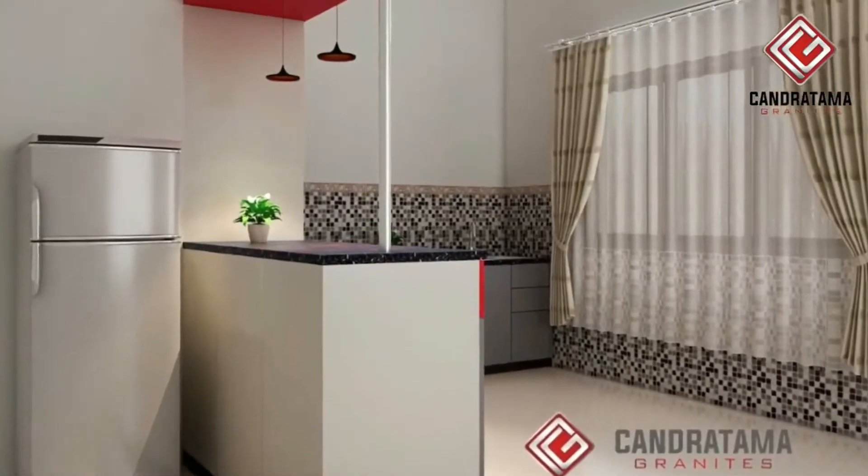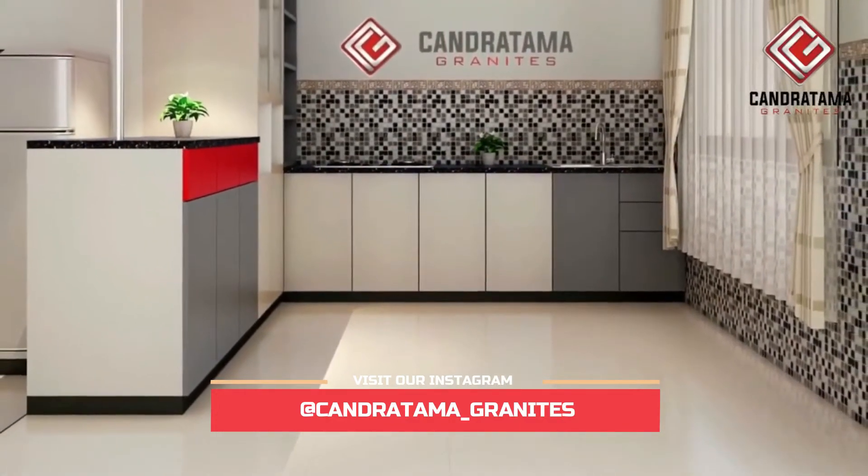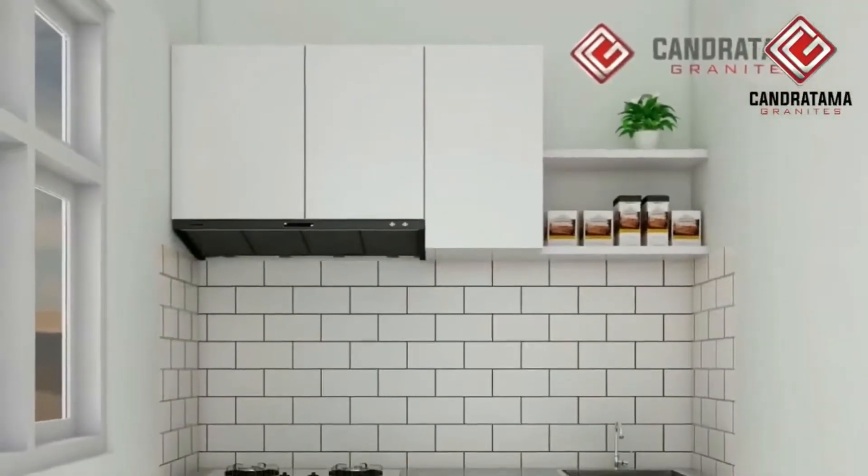Mulai dari desain dari kitchen set, luas dapur, material, finishing, penempatan peralatan, dan juga Anda harus mencari referensi untuk bahan pertimbangan.